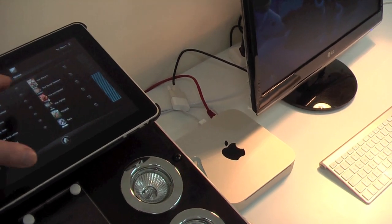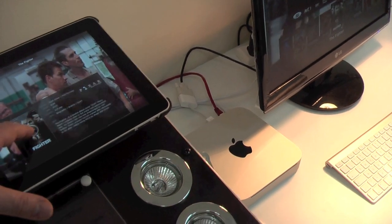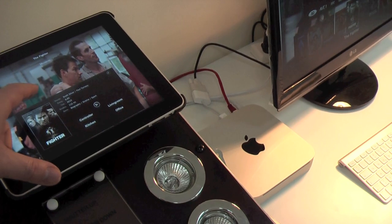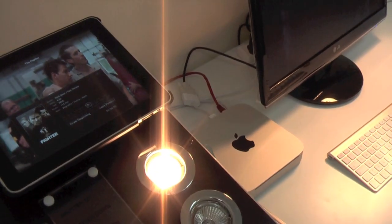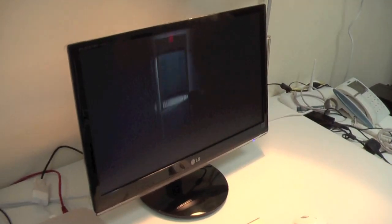In the suitcase demo, we only switch on a light when a movie is started, just to display that you can trigger actions on different occasions. So you can do anything you want.